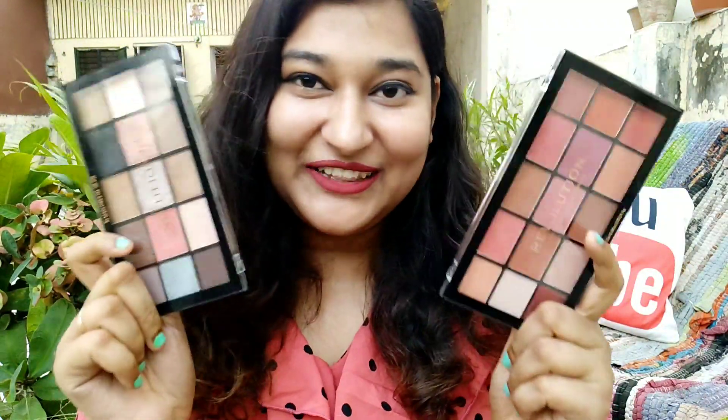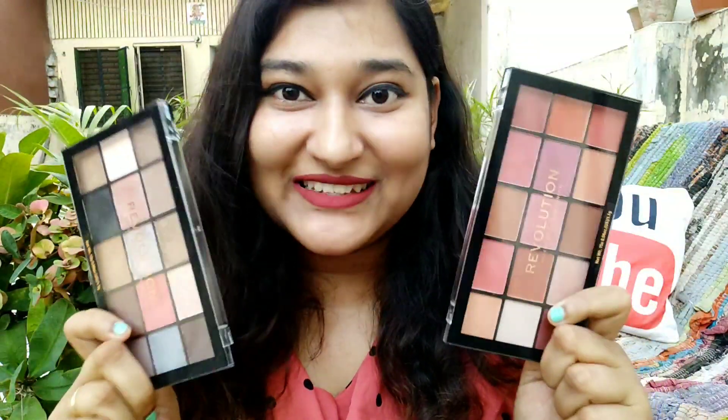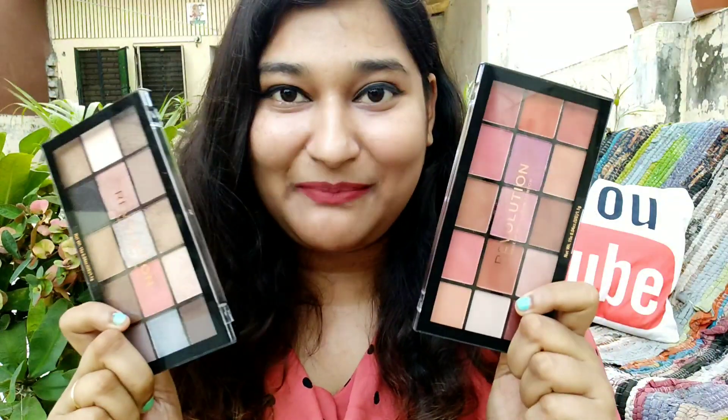Hi guys! Welcome back to my channel. I am going to review today's video of Makeup Revolution palettes. I got these two palettes in a very big offer and you will be shocked to know what is the price that I have paid for both these palettes. So if you are interested, please keep watching.